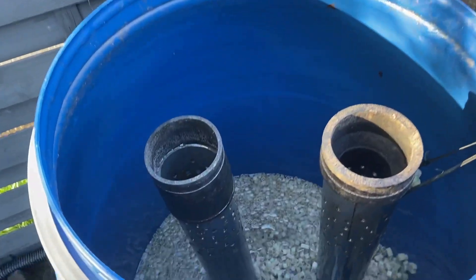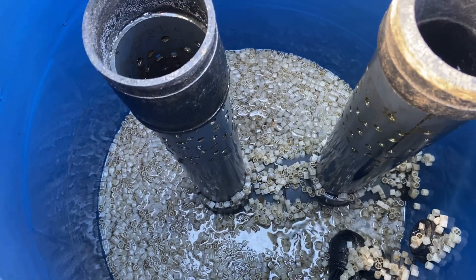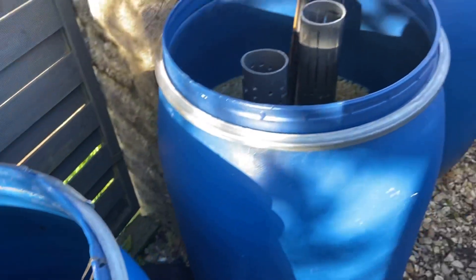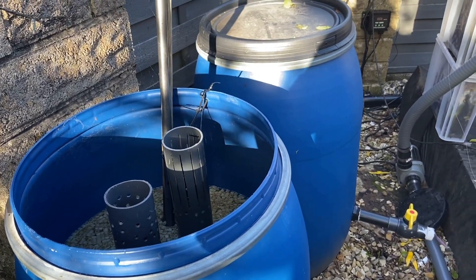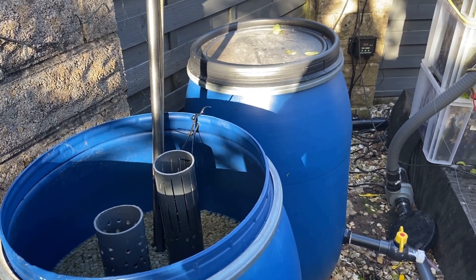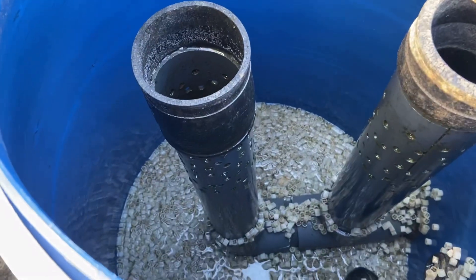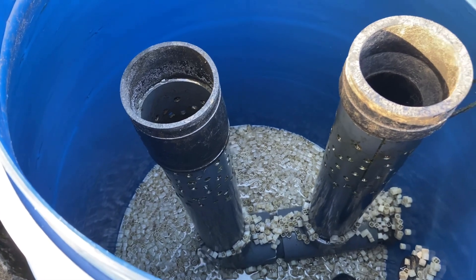Alright koi mates, just cleaned the filters out at the moment, brushing that through. So much rain lately, these are full. Giving them a nice clean down. I'm going to do tab 2 next, may even do tab 3. I normally do tab 3 every other 3 to 4 weeks, so probably do tab 3 as well this time. It's just draining off there now.